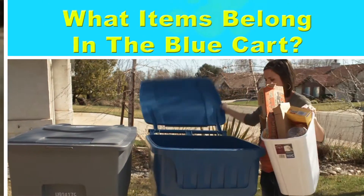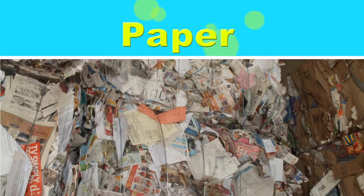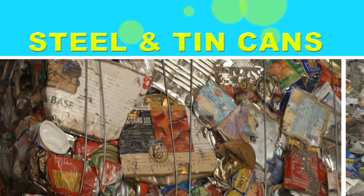We want to let people know what items can and can't go in their blue cart, and it helps us do a better job on our end of sorting the material. It also will prevent machine breakdowns when the wrong thing is placed in there and it's not pulled off in time. So what items do belong in the blue cart? Paper goes in the blue bin, like school paper and newspaper. Steel and tin cans, like a soup can.